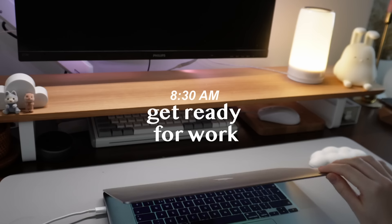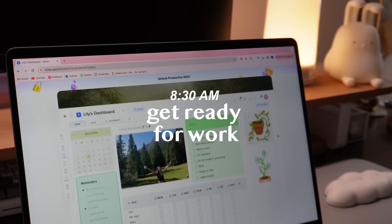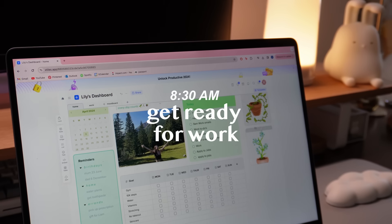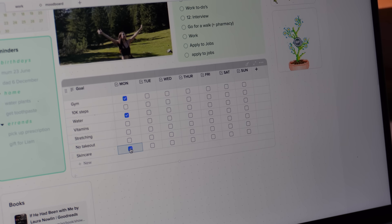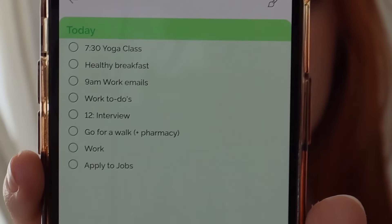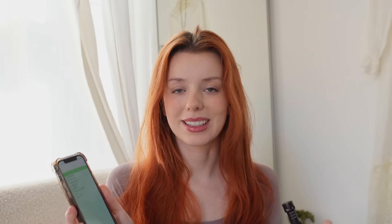Guess who just got back from yoga class! I always start my day with a to-do list — sometimes I plan it the night before so it's like a cheat sheet. I've got: have a healthy breakfast, a job interview today at lunchtime, and some app design work I need to do. I've already done my yoga class so we can take that off the list.